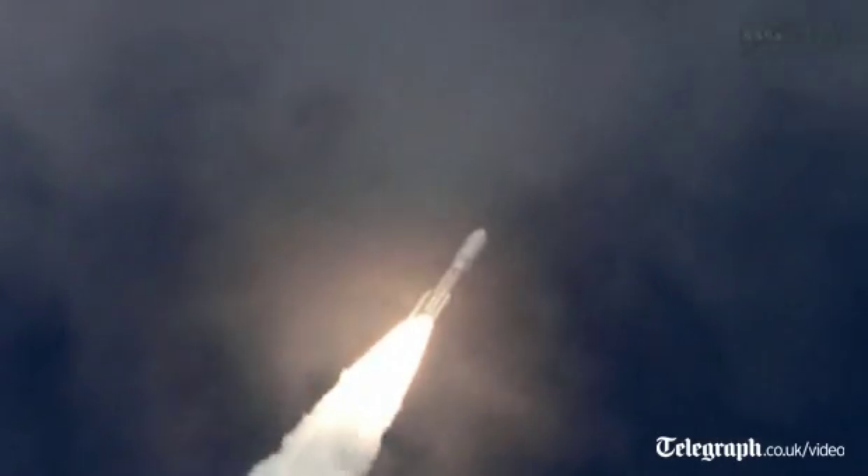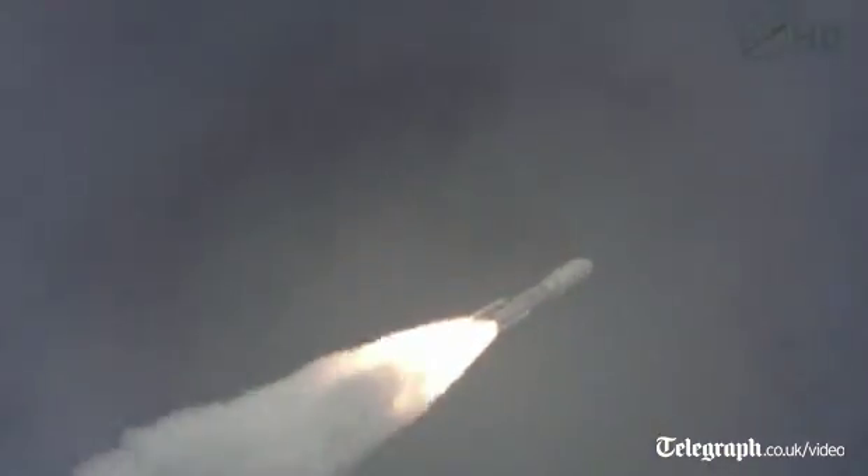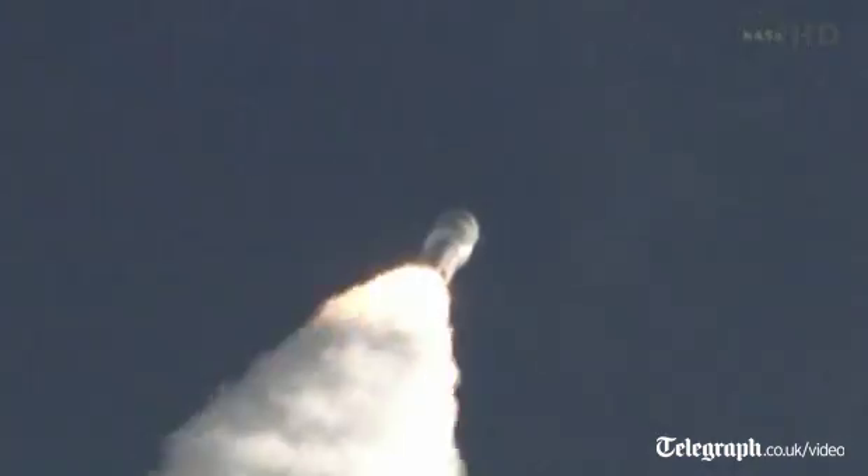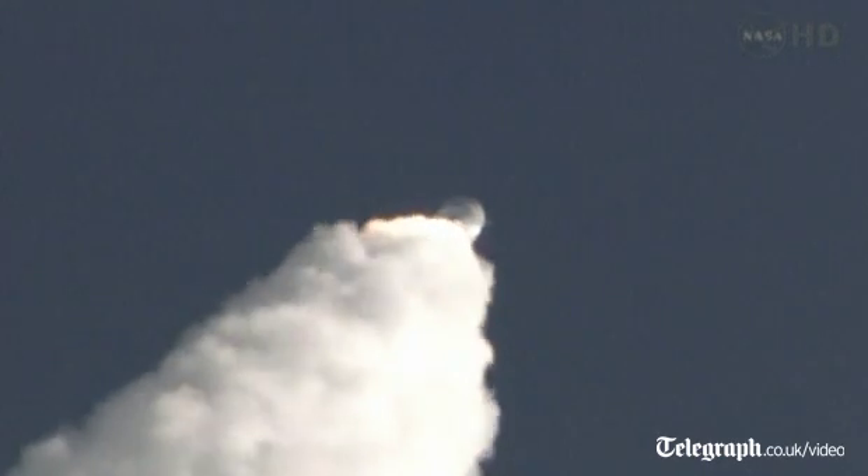As expected. Throttling down to seventy-six percent. Programming is complete. And MSL is now breaking the sound barrier. SRB chamber pressures following the nominal curve. And we pass through Max-Q.